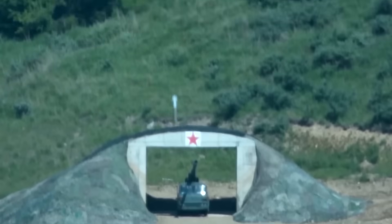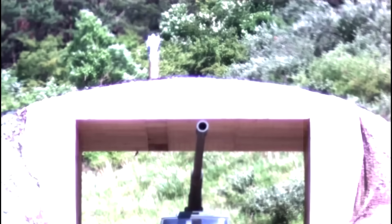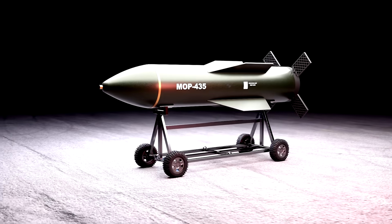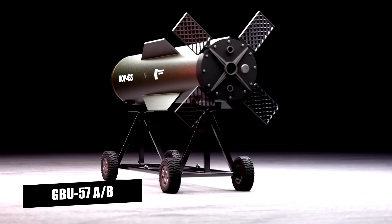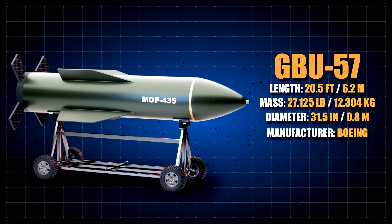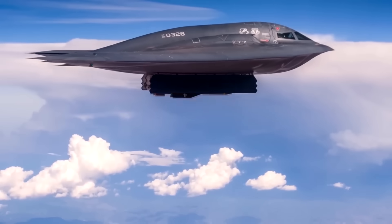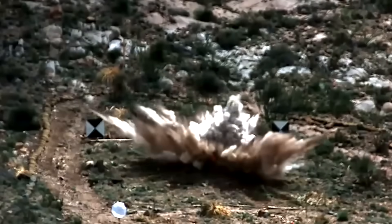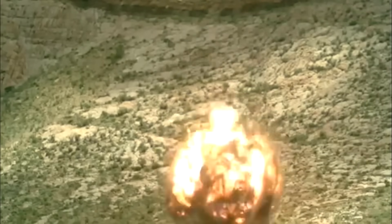To penetrate multiple layers without shattering on impact, Bunker Busters are designed with ultra-dense casings made from materials like tungsten or depleted uranium. The GBU-57 Massive Ordnance Penetrator, or MOP, one of the heaviest bunker busters in the world at 30,000 pounds, is built with a reinforced steel casing. This gives it the durability to smash through up to 200 feet of reinforced concrete, or nearly 300 feet of earth, maintaining its structure as it descends deep into the target before detonating. This durability is crucial — if the casing failed on impact, the bomb would detonate prematurely and miss its mark. The GBU-57's structural strength, combined with its sheer weight, allows it to penetrate the most fortified targets imaginable, including nuclear bunkers and command centers hidden far below ground.